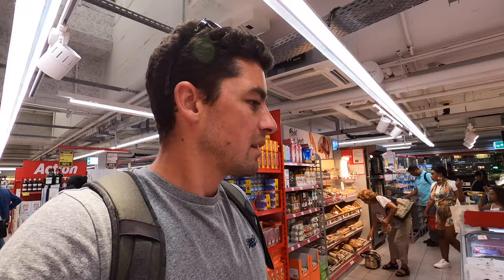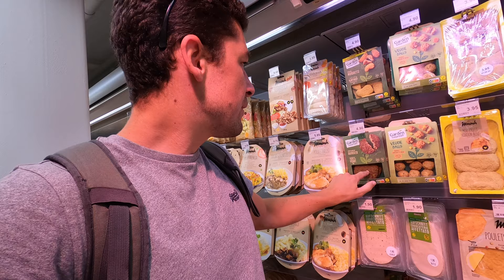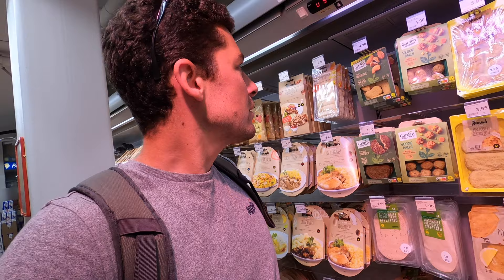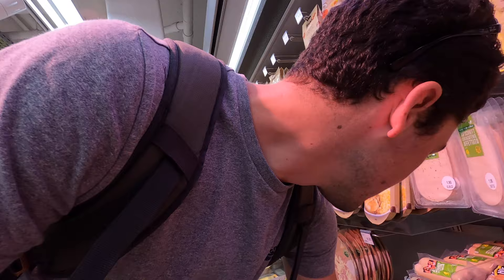Let's go back for the meat and see if they've got vegan food in here as well. They do — I'm not a vegan but I know how difficult it is to find vegan food in Switzerland. It's 4.90 for two veggie burgers, and the vegan nuggets are also 4.90. As for chicken, two chicken breasts are 9.25 francs.